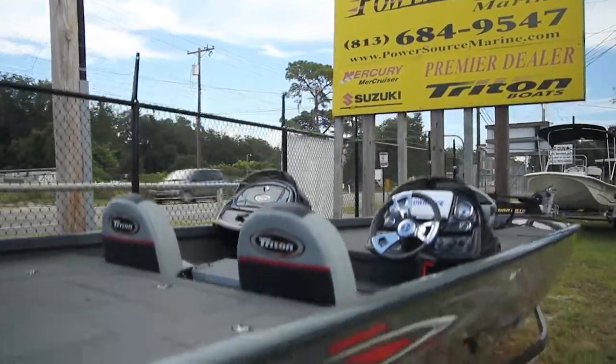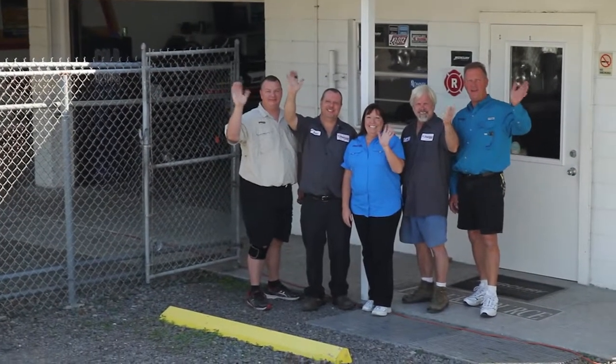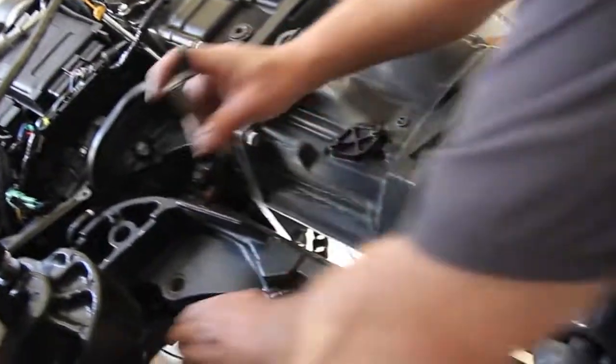We sell bass boats, center consoles, and flats boats. We are a full service and sales facility. PowerSource Marine started in 1988. We pride our business on honesty and integrity.